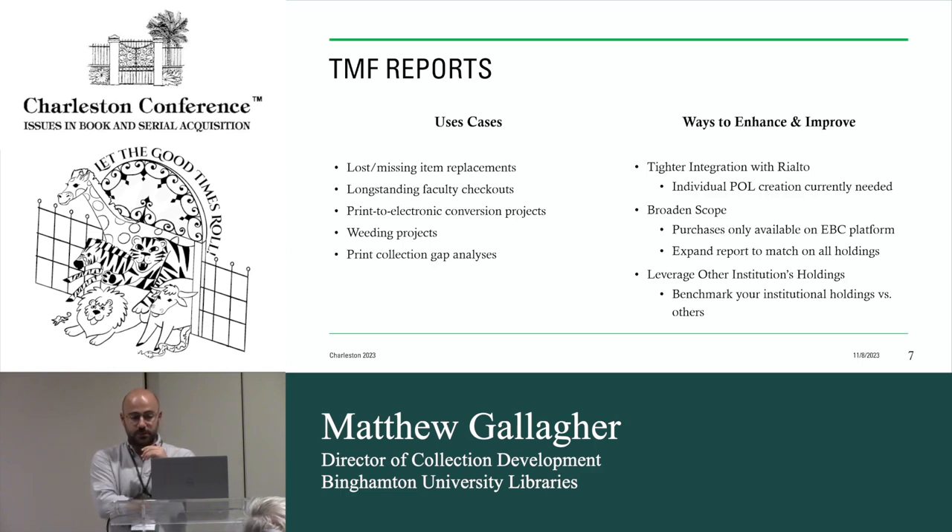I would also like them to broaden the scope. Purchases right now can only be made on eBook Central, so even if a book has a purchase option through EBSCO or a publisher platform, those purchases are limited to eBook Central. I'd like to advocate to expand that. The other thing that would be really nice is to broaden this beyond just print — if I want to do a gap analysis on an entire holdings collection, this report isn't currently able to do that. It would be really nice to have electronic holdings be an option.